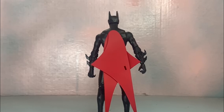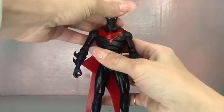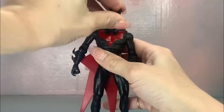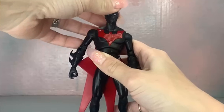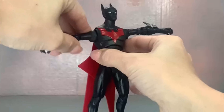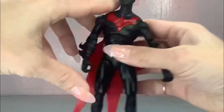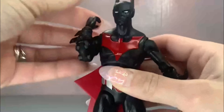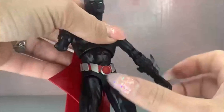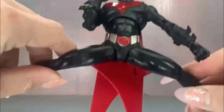The wings do come out but I don't want to pull them because I don't know if they'll go back in — it leaves a big hole in his back. Going over the articulation: ball peg on the head — he can look down pretty far but can't look back too far, which is a shame because this Batman flies, he doesn't glide. Hinge at the shoulder, butterfly joint so he can go a little over 90 degrees, double elbows, ab crunch, and ball peg waist swivel.